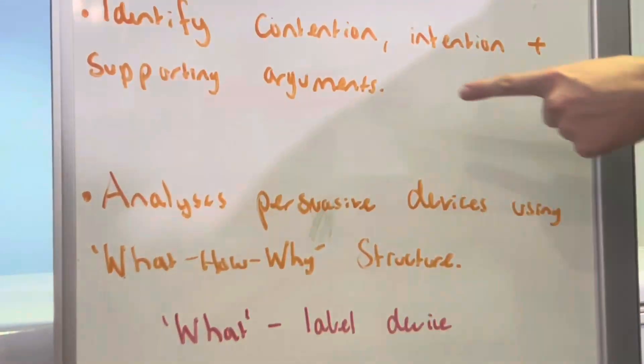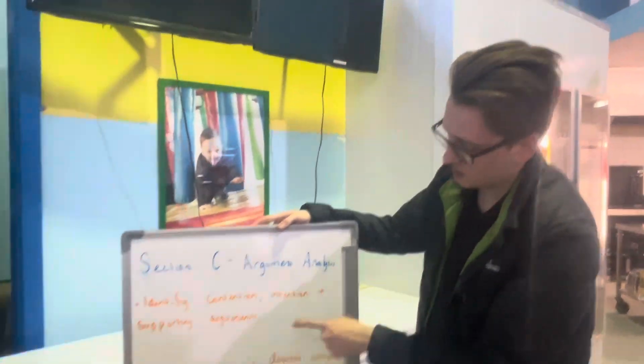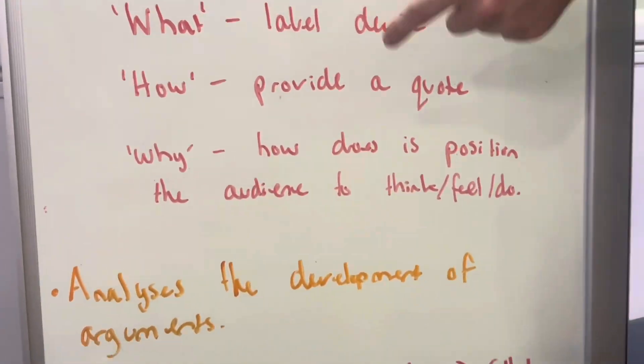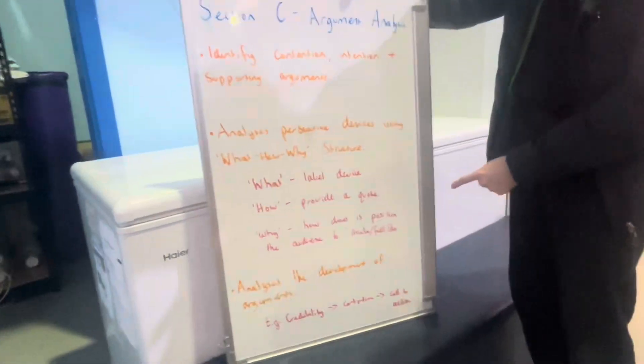After you've nailed that, the second step is to analyse persuasive devices or the language features using the what, how, why structure. What — label the device. How — provide a quote. And why — how does it position the audience to think about an idea, feel something, or do something.